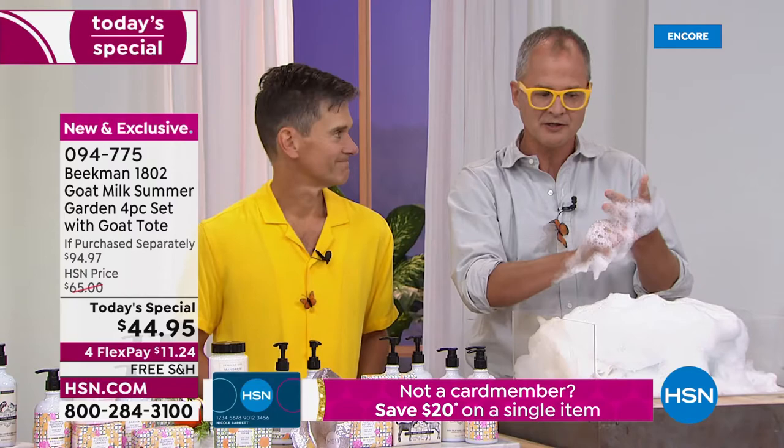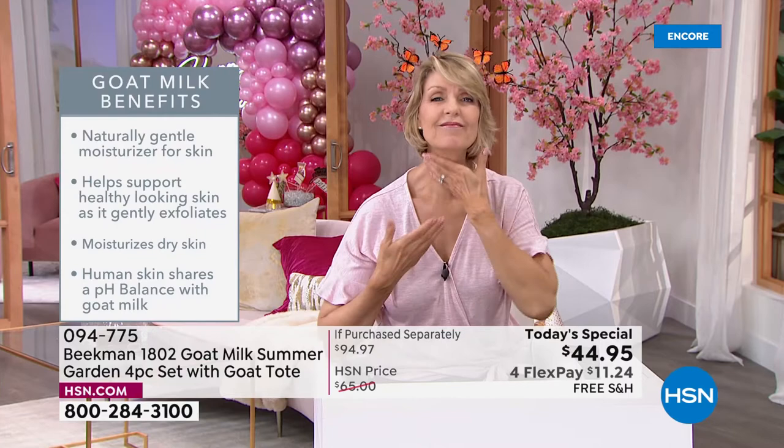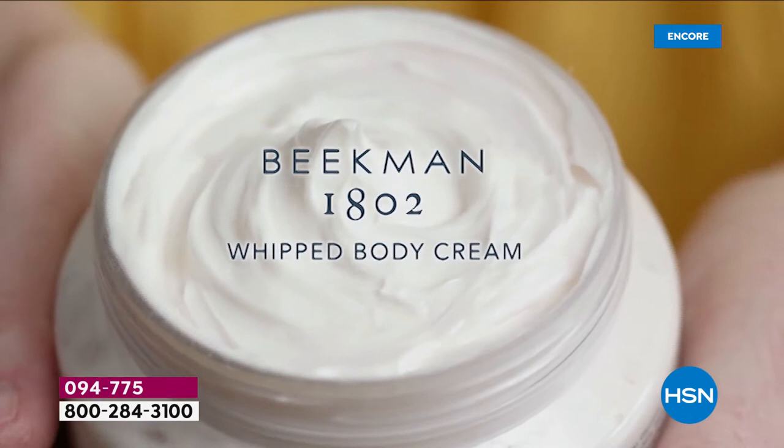As much fun as we're having, as pretty as the scents are, as beautiful as the totes are, it really does come down to the goat milk and what it does for your skin. The fact that it has the same pH as your skin, the same protein structure as your skin — it's a macronutrient with over 150 different ingredients in the goat milk itself. That's what makes goat milk so incredible for your skin. That's why it's been used for thousands and thousands of years, especially for people with really sensitive skin.